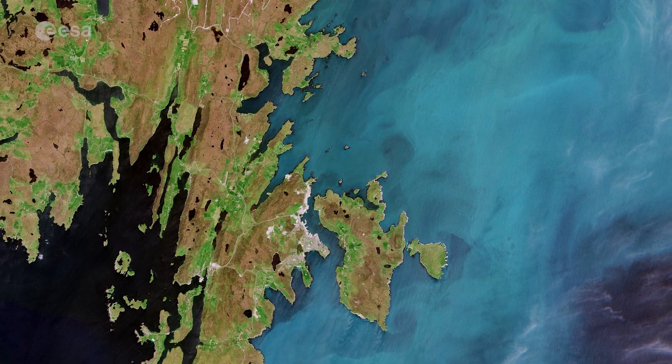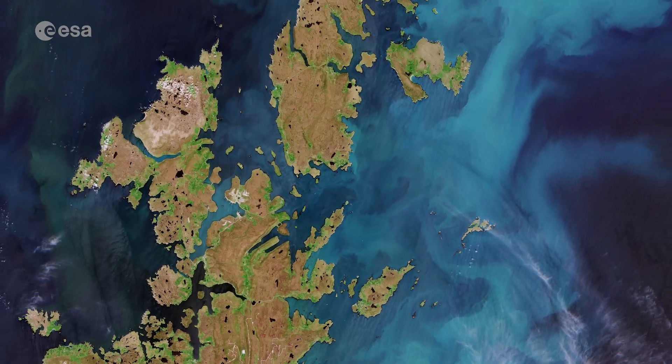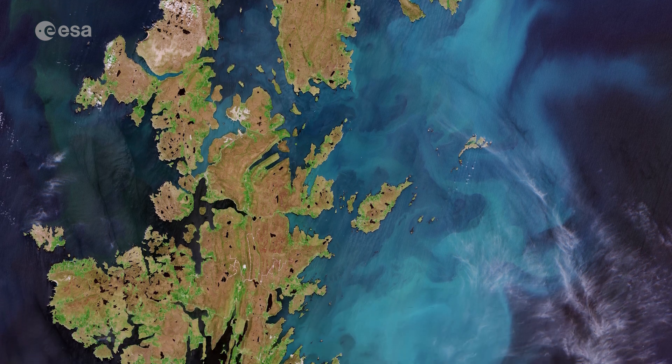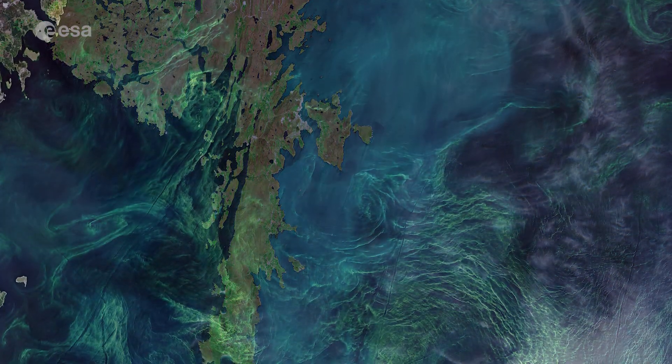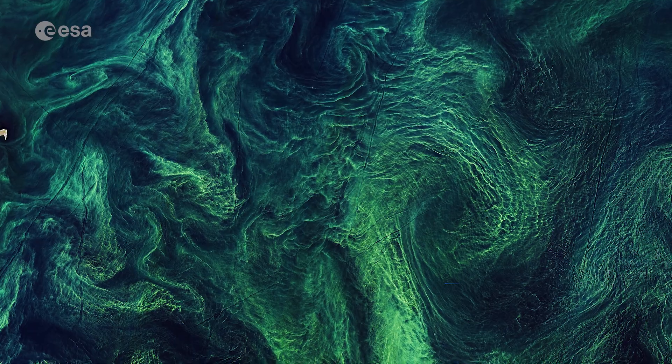The most striking feature in this week's image, captured in July 2021 by Copernicus Sentinel-2, is the vivid turquoise-coloured bloom visible to the east of the islands. This type of bloom is slightly different to the harmful cyanobacteria often visible around the Baltic Sea.